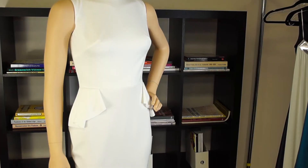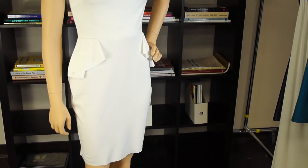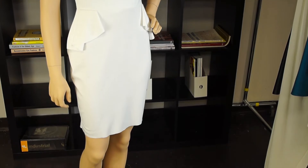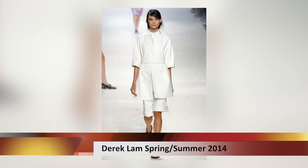The first trend is all white — it's simple, it's bright, it's very summery, and it's chic. The designers that incorporated all white were Philip Lamb, Dirk Lamb, and Chanel.